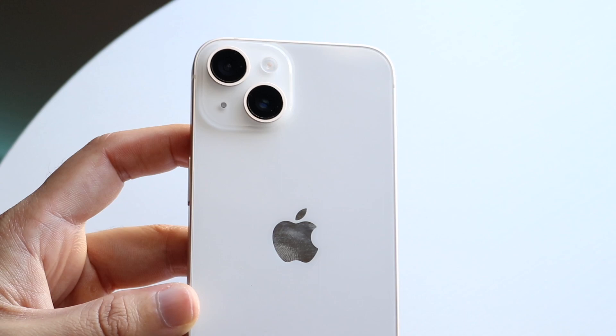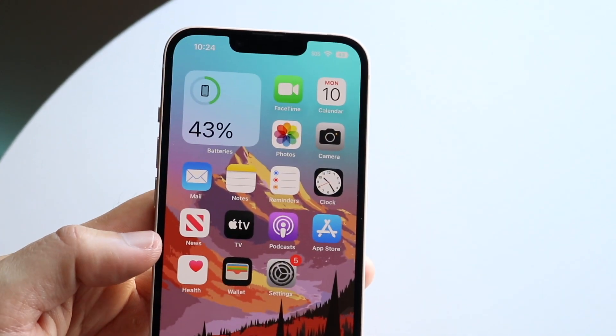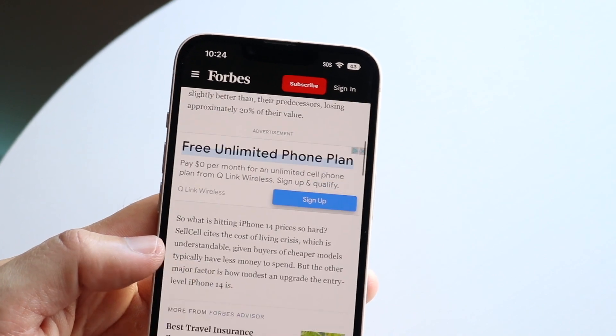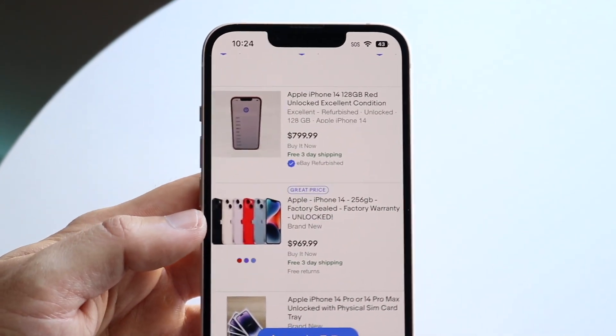The iPhone 13s are still going to be sold for less money, but the iPhone 14s are probably not going to be sold for that much less than them. The 14 Pros are a little bit of a different story, and that is more evident when we make our way over to eBay.